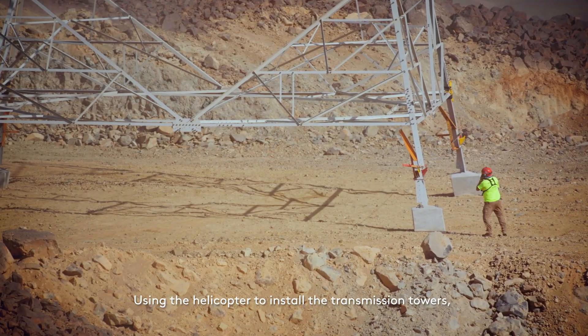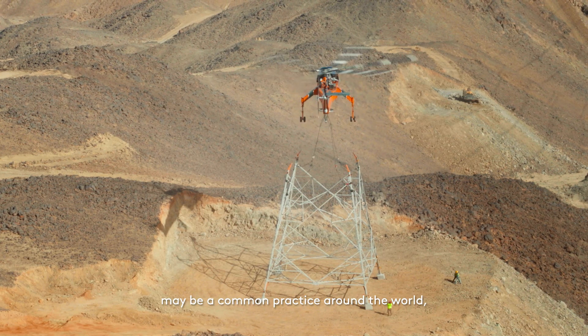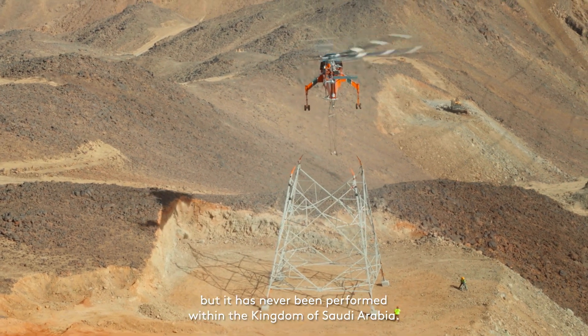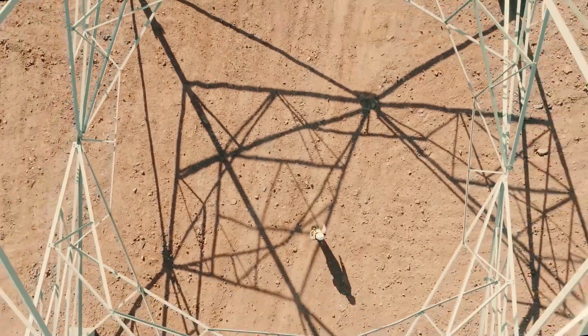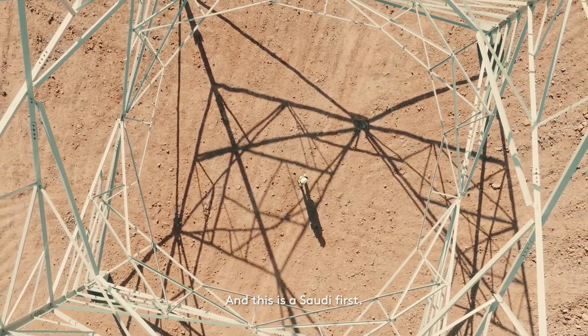Using the helicopter to install the transmission towers may be a common practice around the world, but it has never been performed within the Kingdom of Saudi Arabia. And this is a Saudi first.